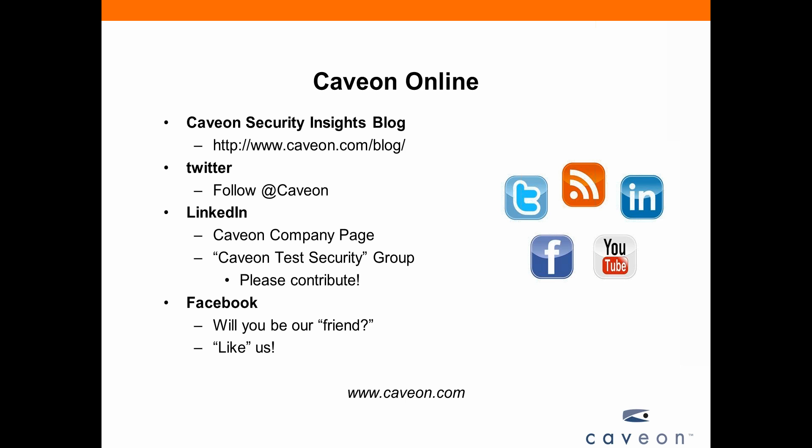Some places you can stay in touch with CAVEON: the Security Insights Blog comes out once a week. You can follow us on Twitter at CAVEON. We also have a group on LinkedIn called CAVEON Test Security — we're always looking for contributions and questions as a way to share knowledge about test security. And we're on Facebook as well, so you can like us there.